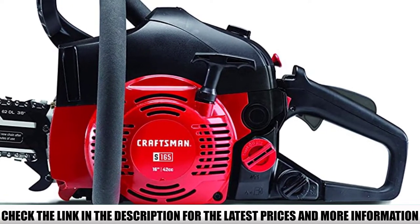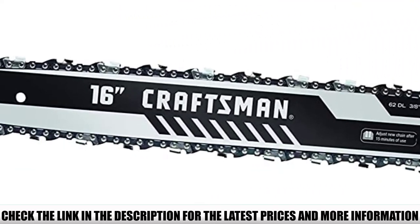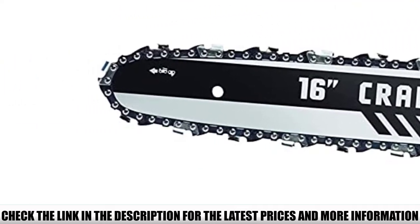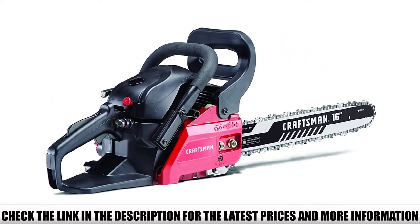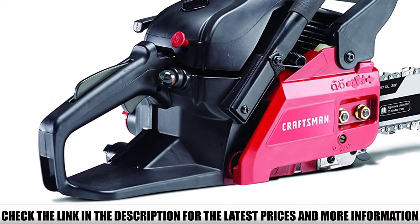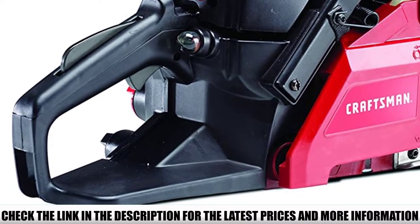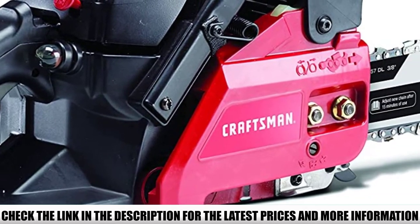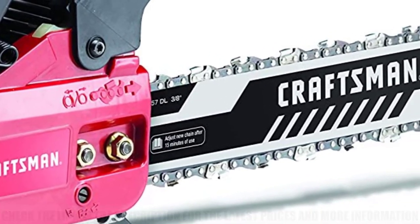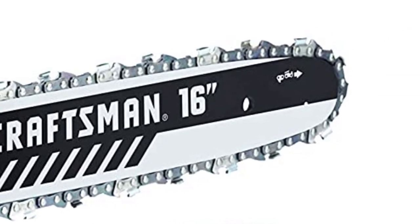The automatic chain oiler is adjustable — you can increase or decrease the amount of lubrication as per the task. The chain oiler tank has a transparent side that keeps you updated on oil levels. The S165 also features easy-start technology that is rapid and smooth. You can easily start the chainsaw with a rope-pull switch in a single pull, so you can begin cutting without wasting energy on the starting process.